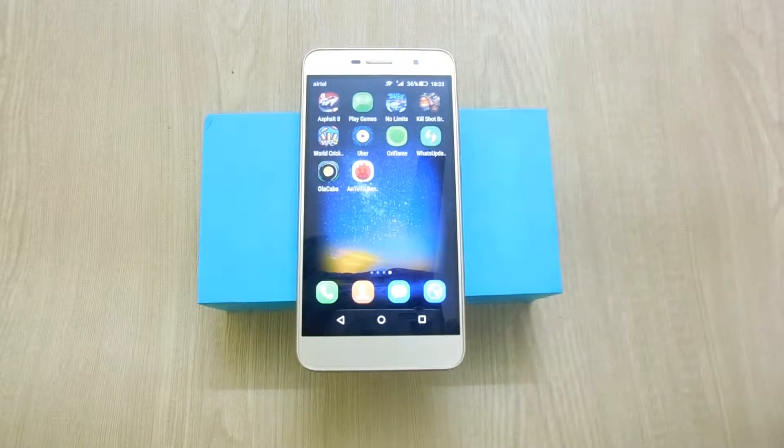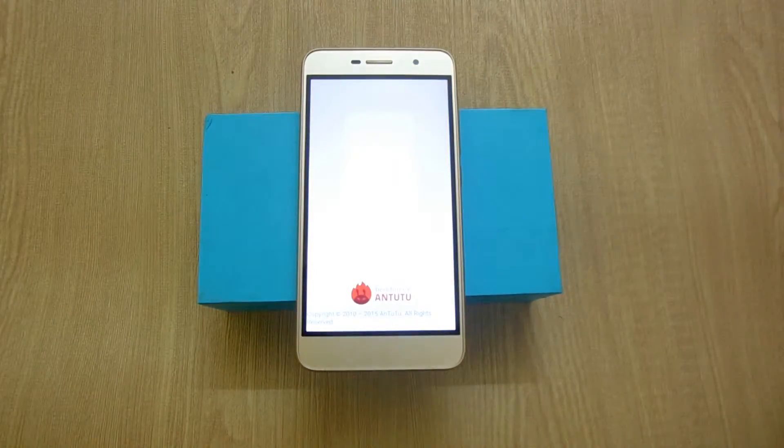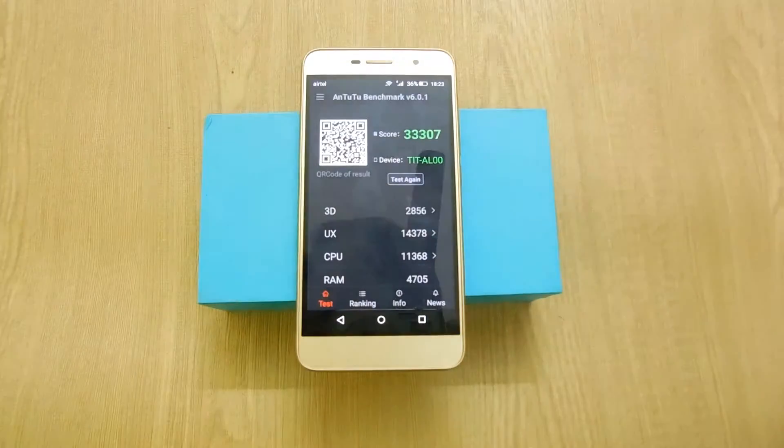Here is the Honor Holly 2 Plus smartphone, and in this video we are going to test out the Antutu benchmark score of the device. First of all, download the Antutu benchmark.